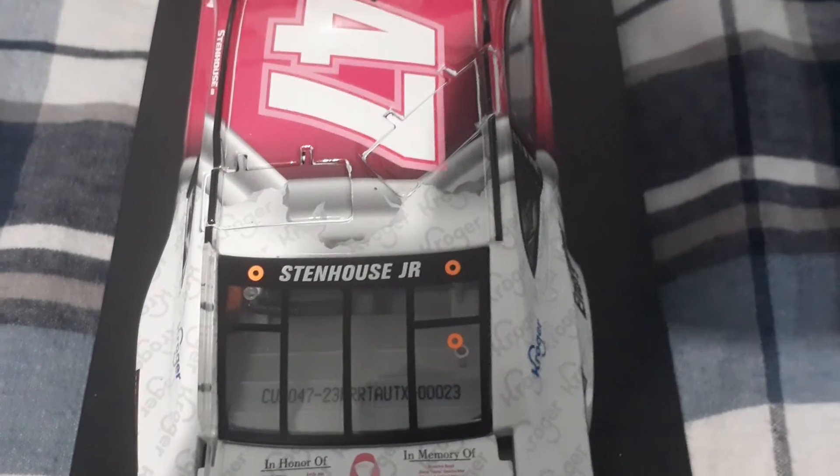You got Stenhouse Jr., and nothing on the behind the 47. And that's basically all that's with this car.